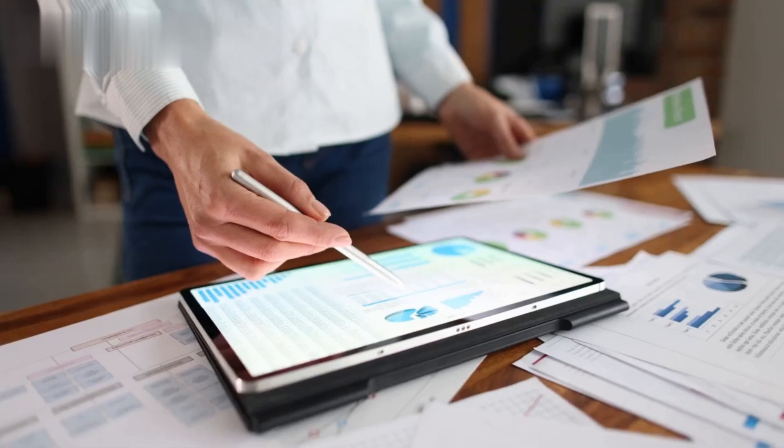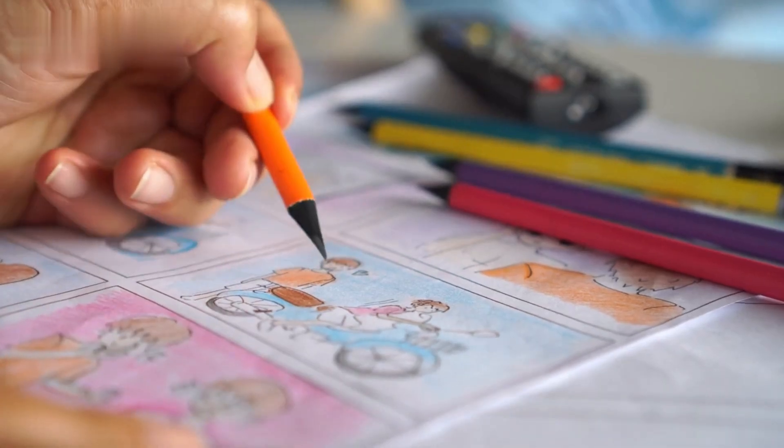Step 1: Find your niche. Start by researching popular themes. Look at current trends in coloring books, whether it's animals, mandalas, or inspirational quotes. This helps you cater to what people want.